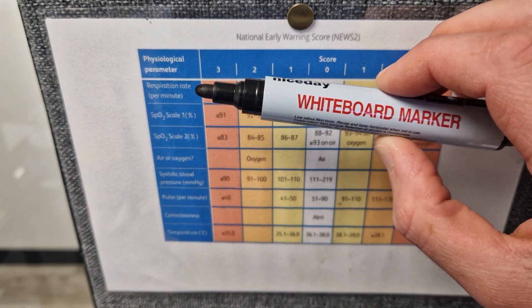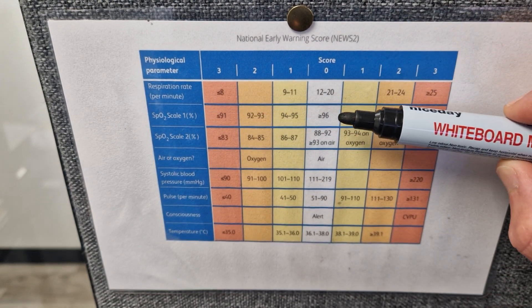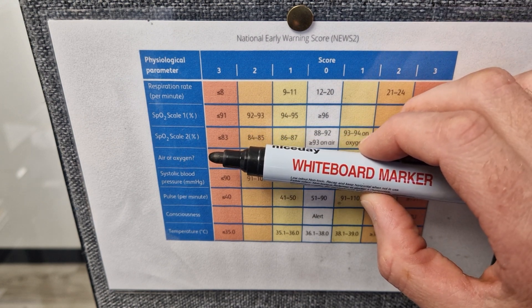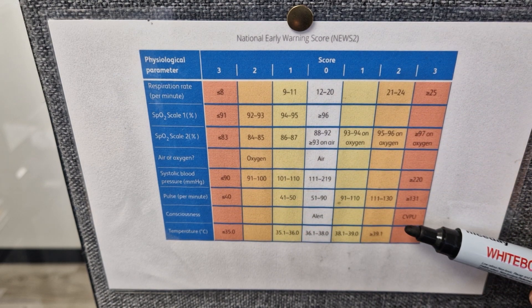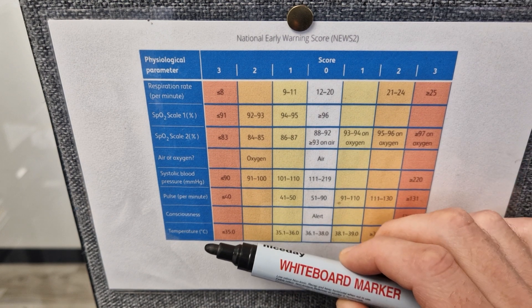It records respiratory rate, SPO2 score in two columns — one for your average patient and one for your patient with COPD — then whether they are on air or oxygen, their blood pressure, pulse, consciousness level measured in alert, confused (so an elderly patient with a UTI for example), voice responsive, pressure responsive, or unconscious, and then temperature.